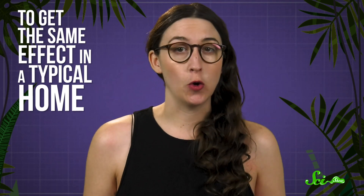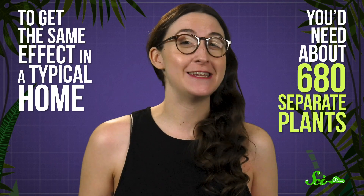That means, for the same amount of purification to happen in your house, you would need an indoor rainforest. One critic of the NASA study suggested that to get the same effect in a typical home, you'd need about 680 separate plants.